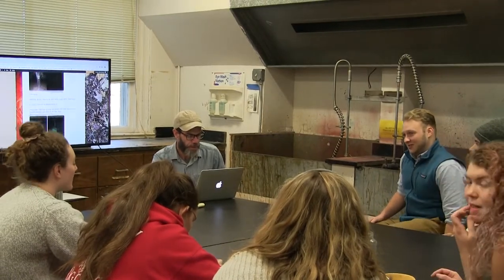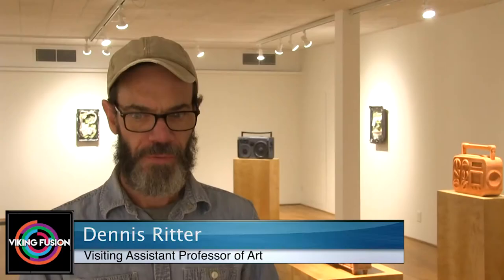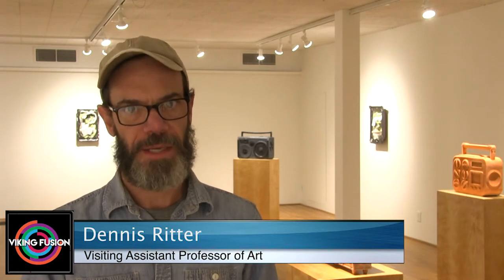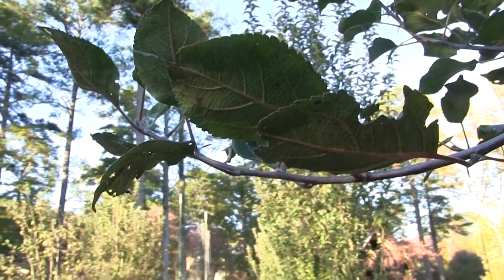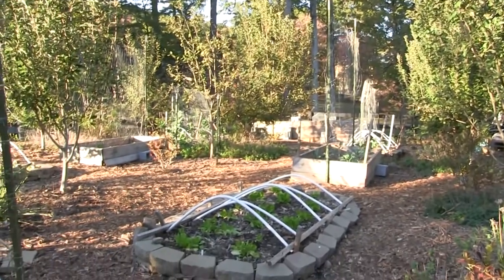Not only does the class focus on small-scale individual projects, but it also aims to produce art that interacts with the broader Berry community. For this class, I wanted to make sure that that was an element — that art's affecting the community, we're giving something back.